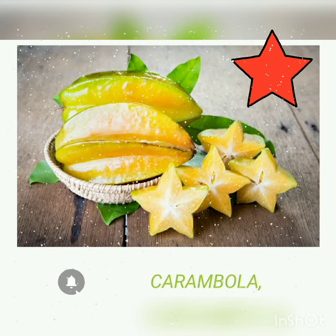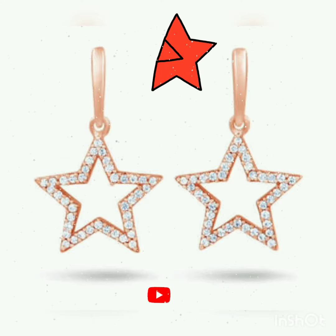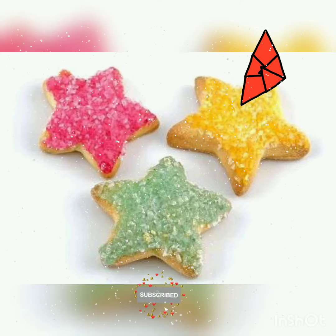This is carambola, it's a fruit. And this is a real star that we can see in the sky. Next is an earring that is in a star shape.